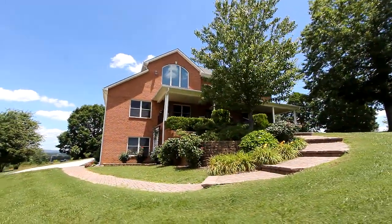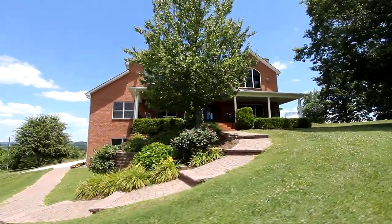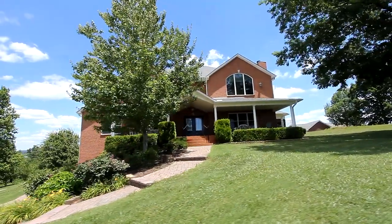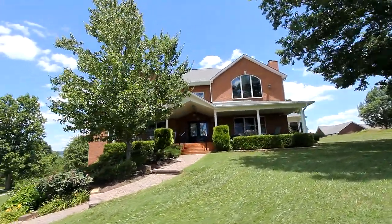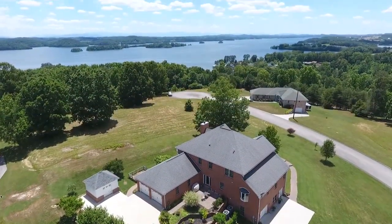Quite simply, this is grand styling, with a host of features and amenities like a tankless water heater, exceptional landscaping, and much more, on a beautiful parcel of over six-tenths of an acre, providing unforgettable views of TVA-controlled Cherokee Lake.